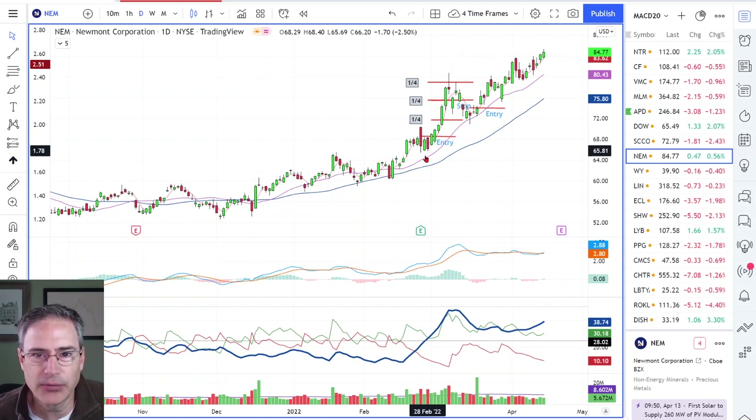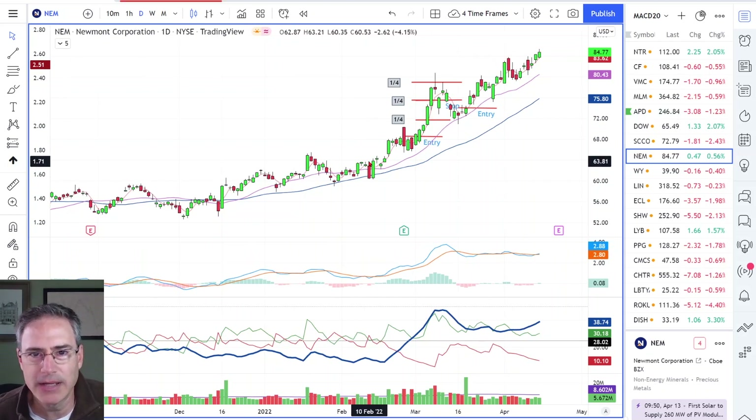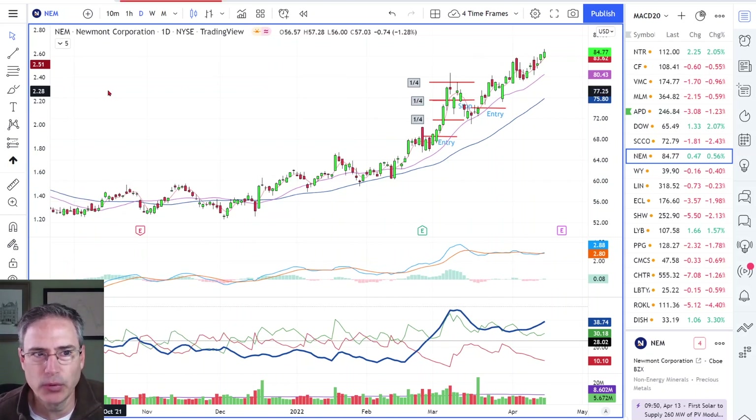If I take three and a half points of risk, figure out how many shares you can buy to make that 1% risk in the account. Keep the risk at 1% of equity. Once you know that, you can be really consistent. The whole goal with my exit strategy is to improve the consistency of your equity line.